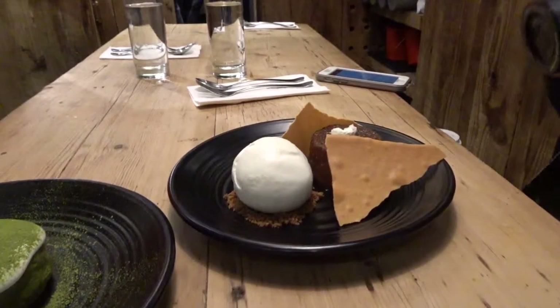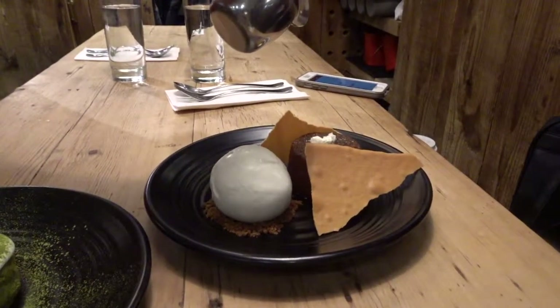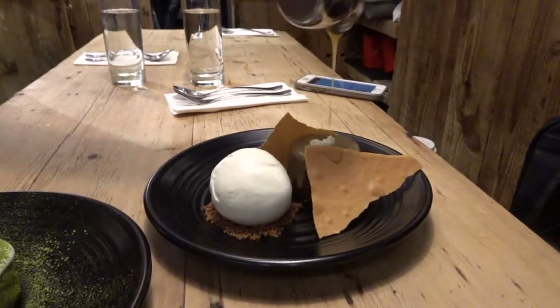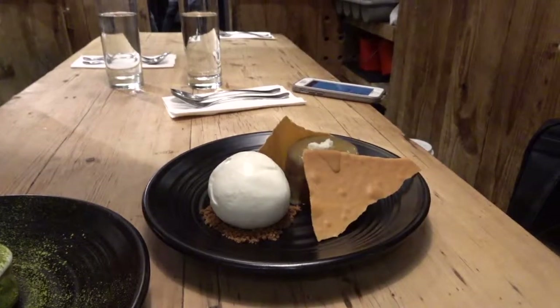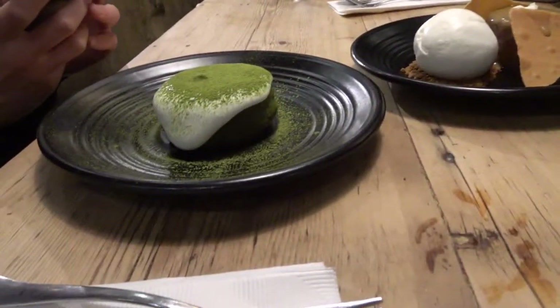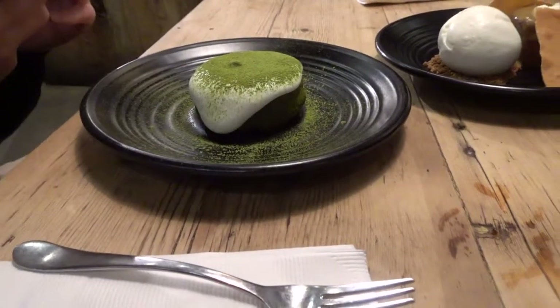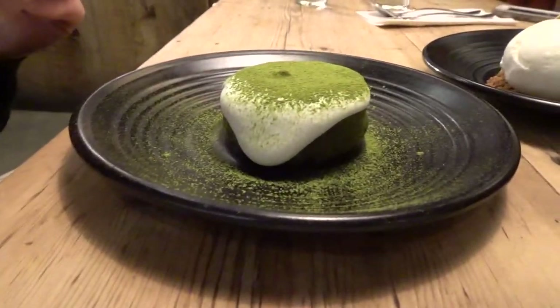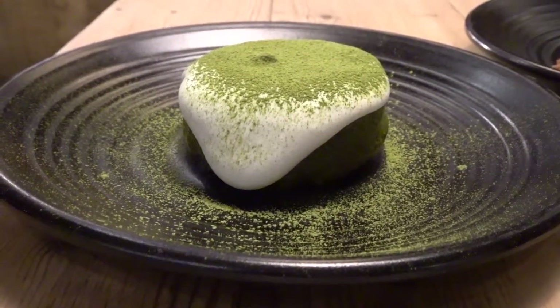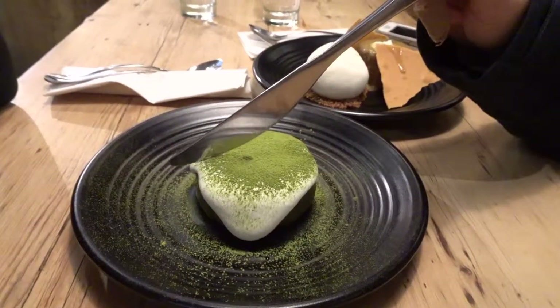I'm ready, I'm recording. Okay, just let me know when you're ready. Go ahead. Enjoy. Thank you so much. Do you want to cut the cake? Take your picture. Oh my god, that looks so good.